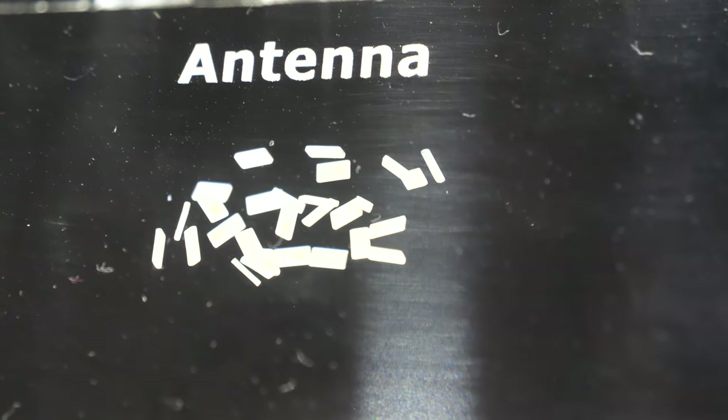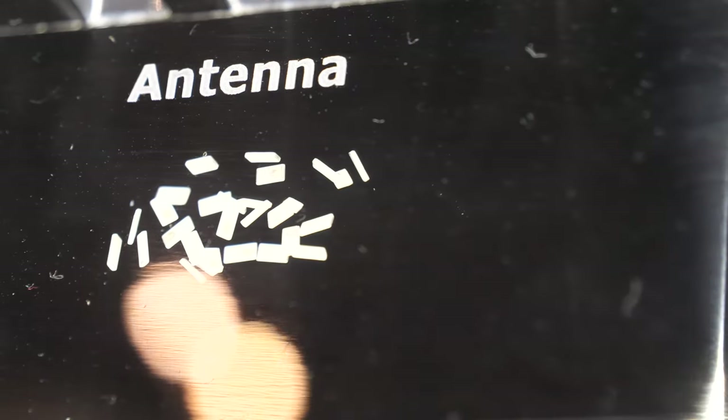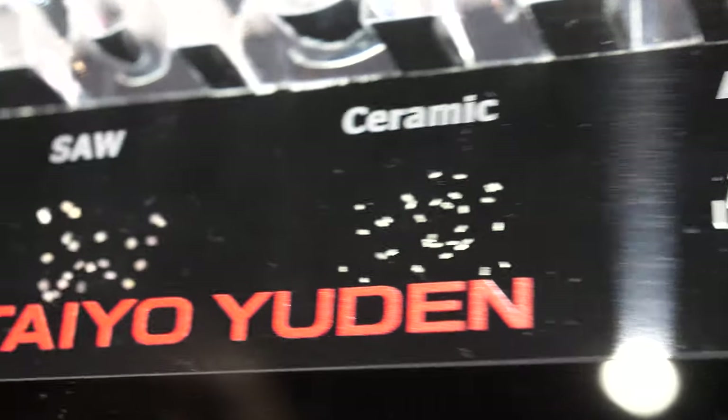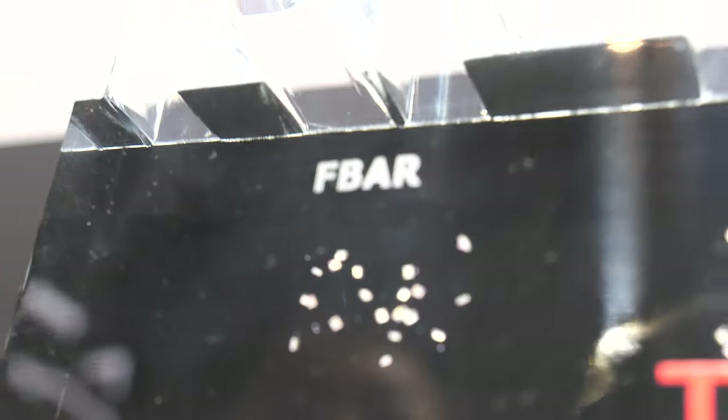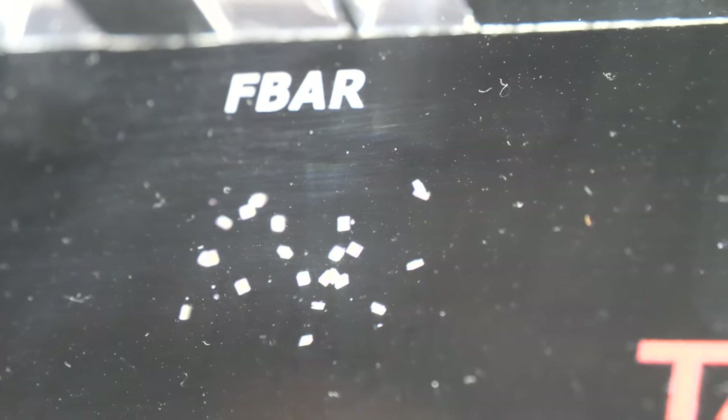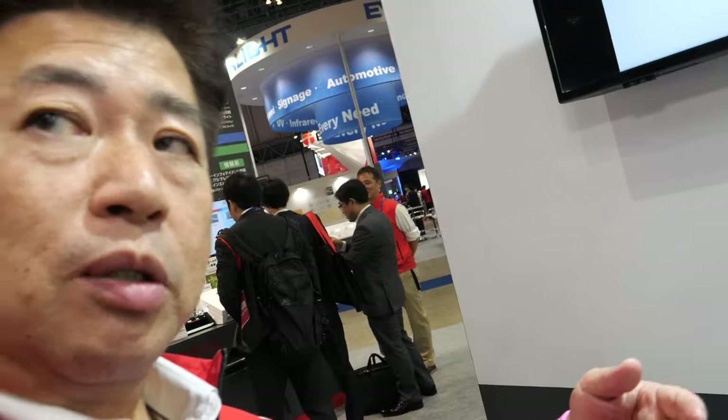And these are chip antennas — very small, tiny antennas you can find in many different wireless products. These tiny little F-BARs are integrated into electronics as discrete components or sometimes go into a module.